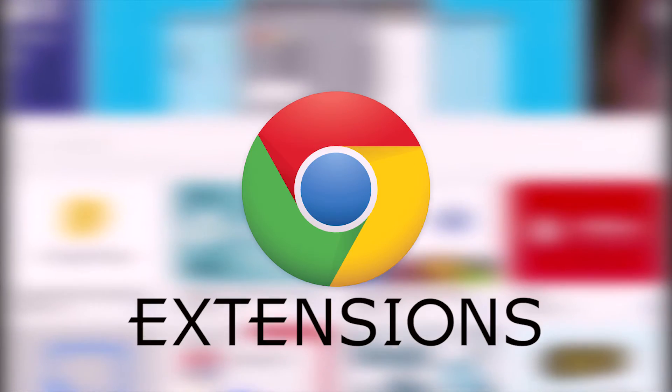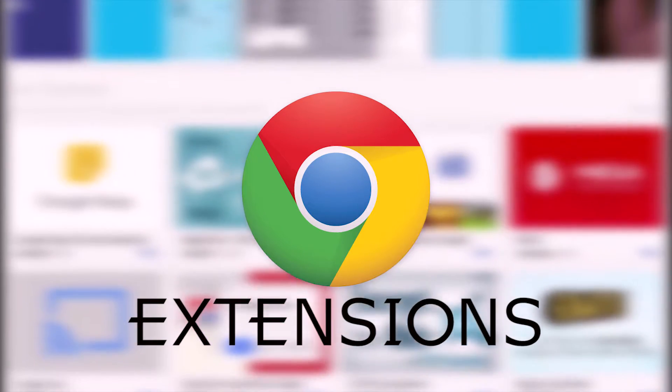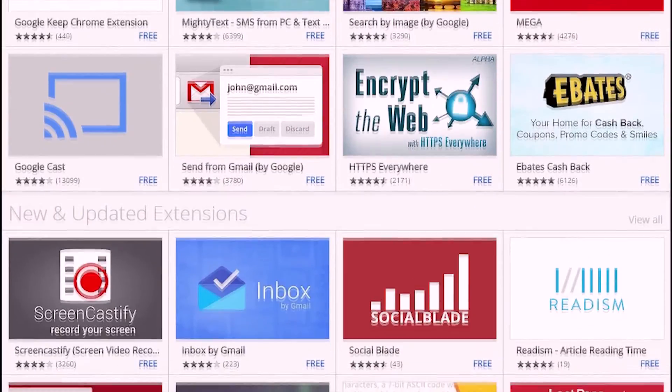Hey guys, it is Zuzrus here back with another video. The 10 must-have Google Chrome extensions which you should have in your browser for a better web experience.